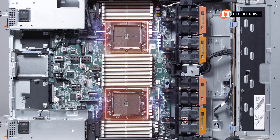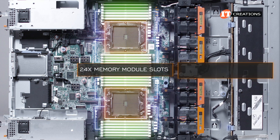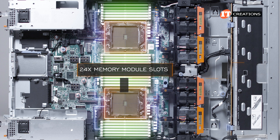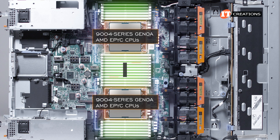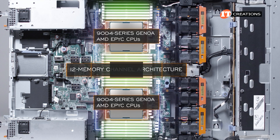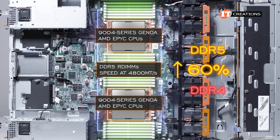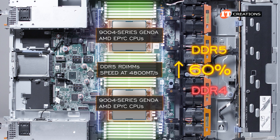The new R6625 has only 24 memory module slots compared to the R6525's 32 memory module slots. However, the previous generation only had 8 memory channels to work with, and now with the 9004-series Genoa AMD EPYC CPUs, there is 12-memory-channel architecture. With DDR5 RDIMMs, that's a 60% increase in speed at 4800 megatransfers per second over DDR4 speeds. Only RDIMM memory modules are supported.